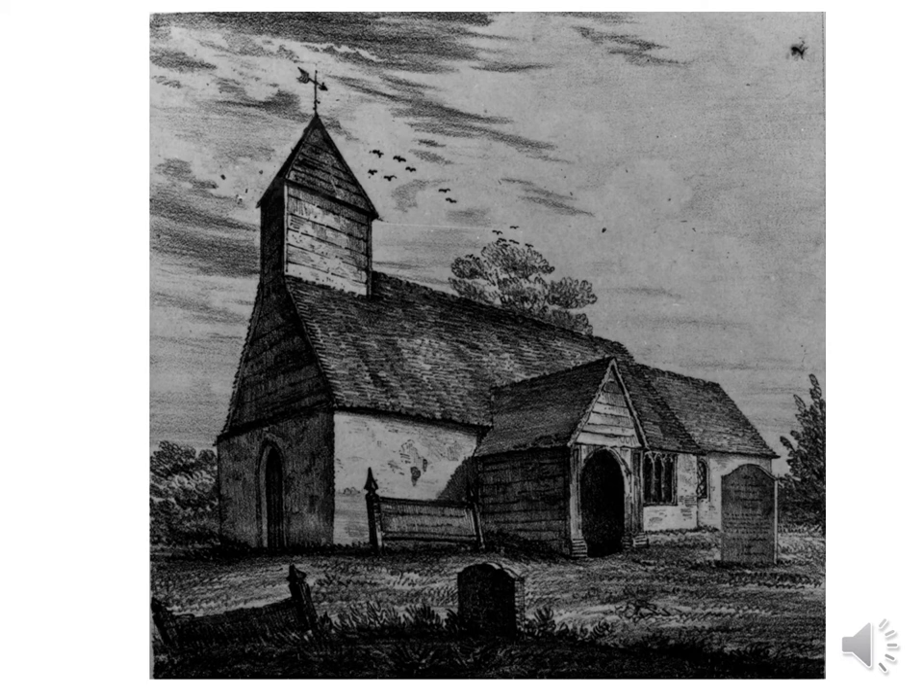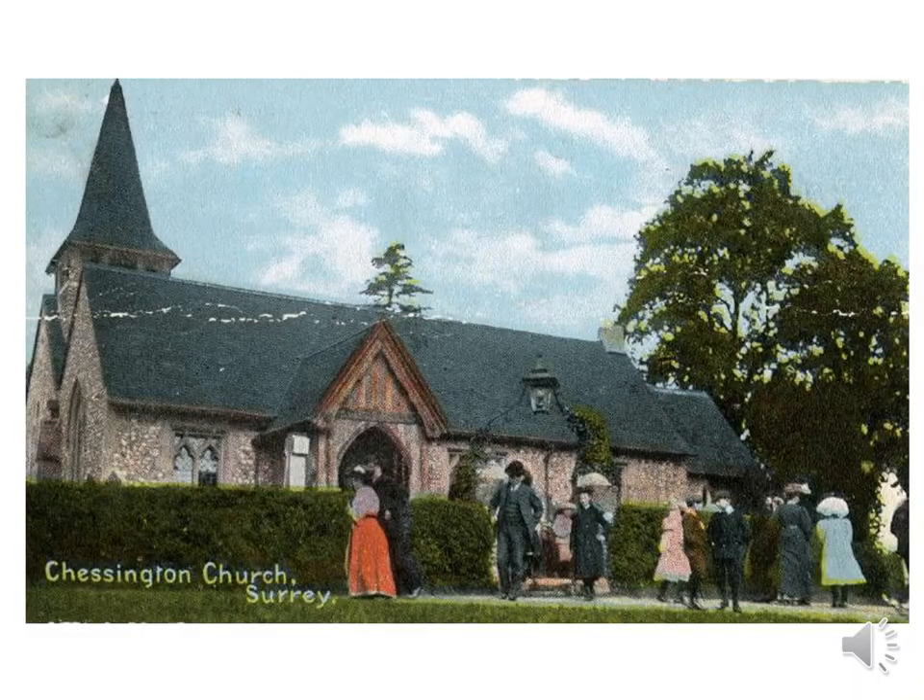St Mary's is first mentioned in Merton Priory records in 1174 as a chapel to Malden. The original church was tiny — probably only the present chancel, which is just four metres wide. There is a tradition that it was visited by knights on their way to the Crusades, who carved crosses in the door jambs. In this picture of about 1800 you can see a wooden grave marker, quite common in areas where there was no natural stone. Over the years the church was extended, with a major renovation in 1854 and a south aisle added in 1870. Until 1938 the Vicar of Malden also officiated at Chessington, but in 1938 Chessington finally became an independent parish with its own vicar.